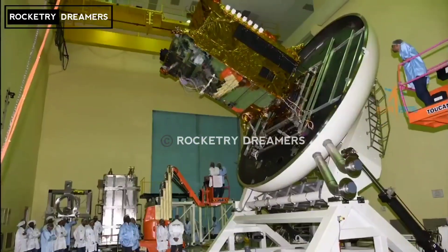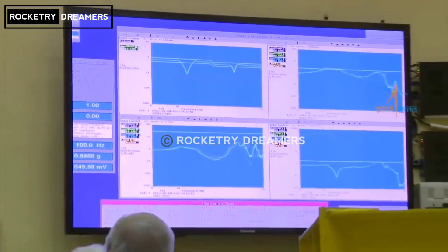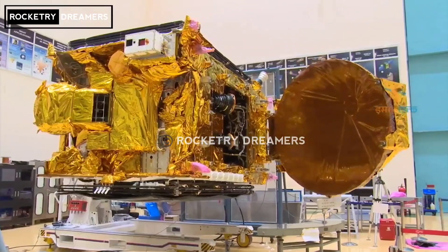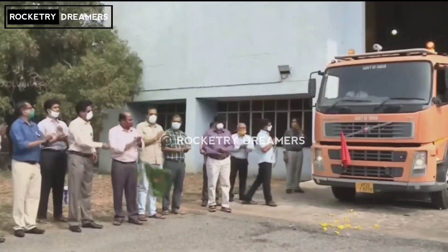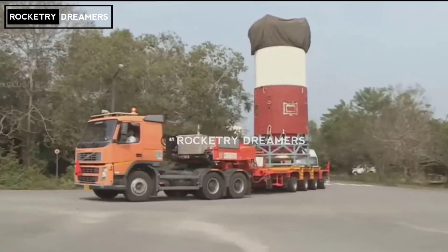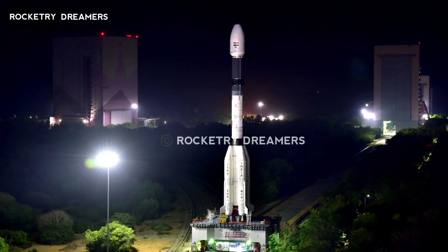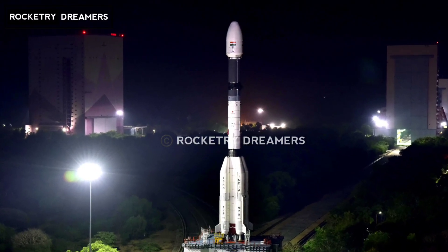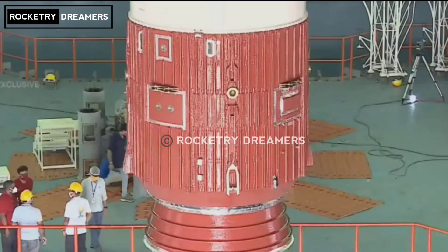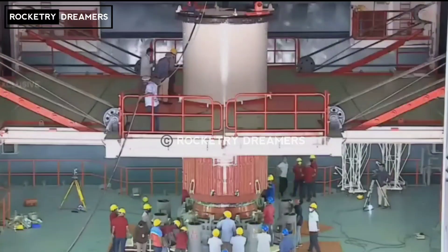Welcome to Satish Dhawan Space Center of ISRO, the Space Port of India, located at Shriharikota.